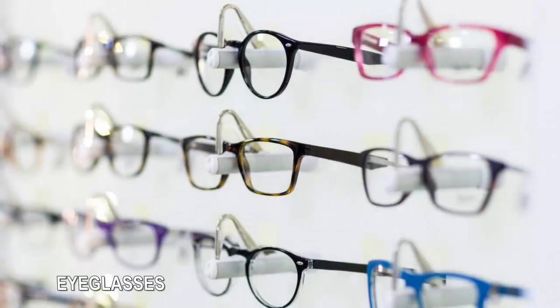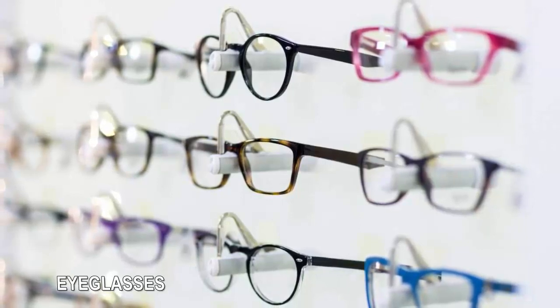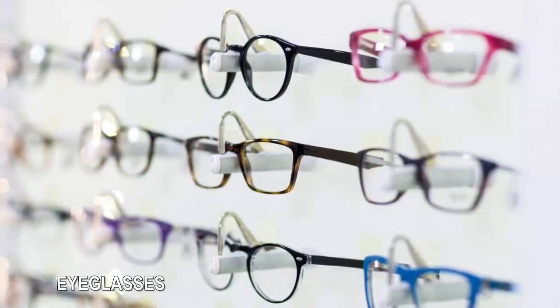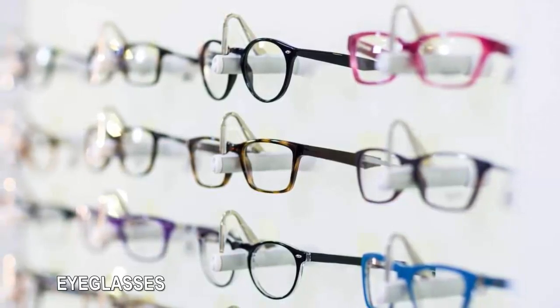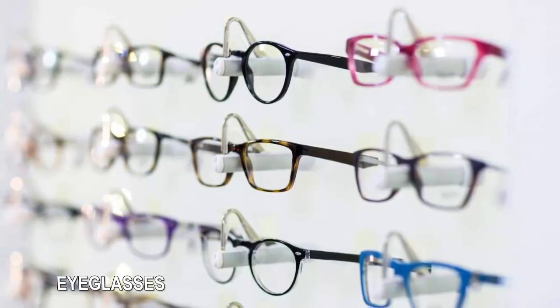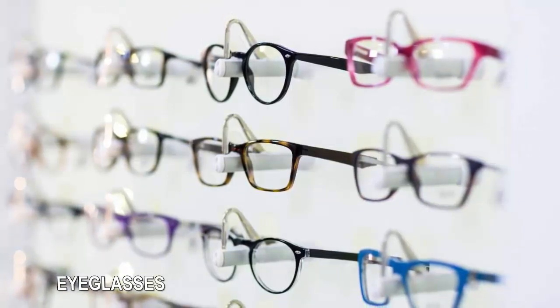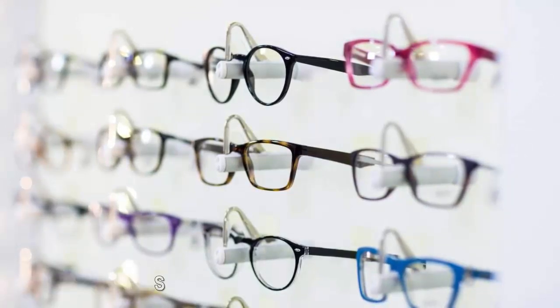Eyeglasses: If you have a simple eyeglass prescription, buying a new pair of specs online can be a huge money saver. Some online vendors offer prices starting below $10, and others boast free shipping for returns. Plus, the selection will be far wider than what you'll likely find at your local optometrist's shop. Check out Cheapism's review of online eyeglass sellers to see which vendors are the best fit for you.